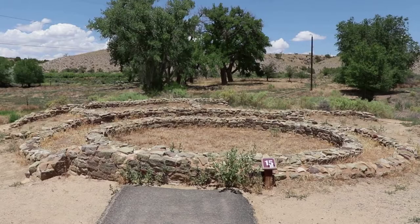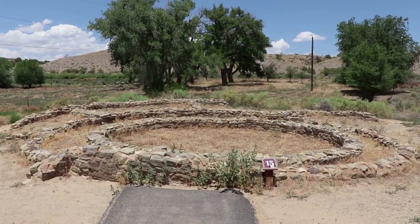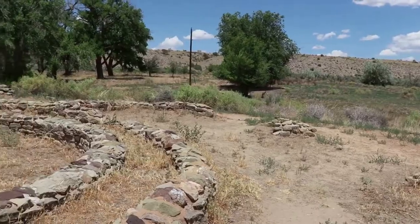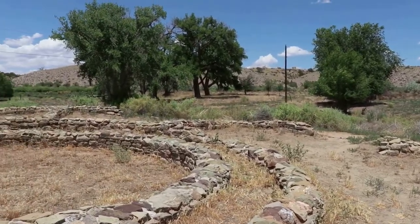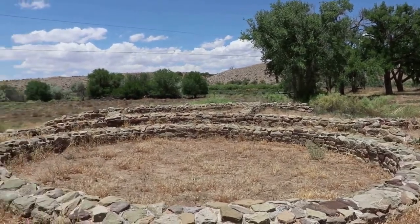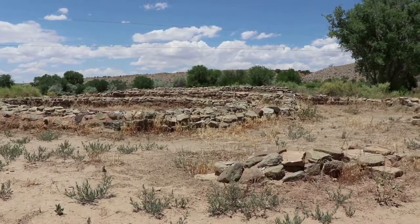Right behind the main ruins is the Hubbard Site. This is another big kiva, and it's unusual because it's a tri-wall kiva — there are three walls surrounding the kiva antechamber. Archaeologists are not sure exactly what that meant, but it makes it special.